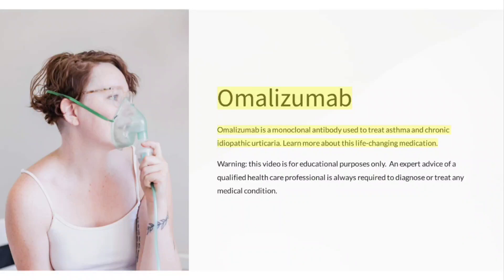Omalizumab is a monoclonal antibody used to treat asthma and chronic idiopathic urticaria. Warning: this video is for educational purposes only. Expert advice of a qualified healthcare professional is always required to diagnose or treat any medical condition.